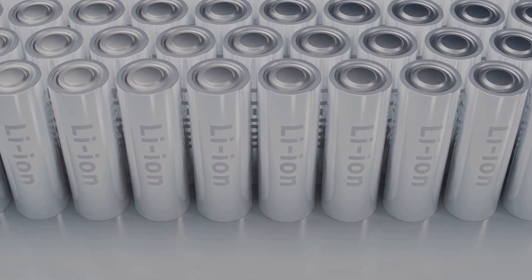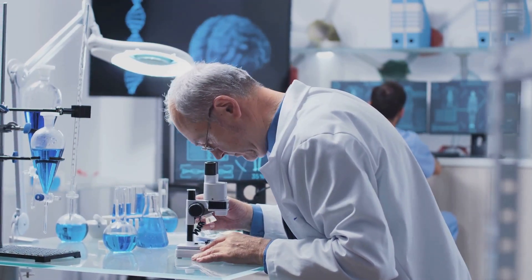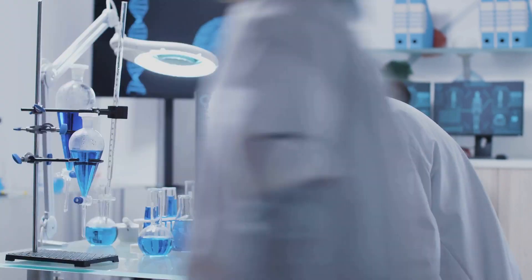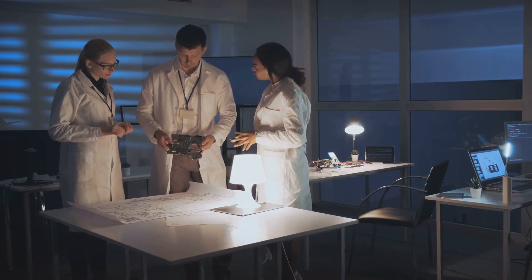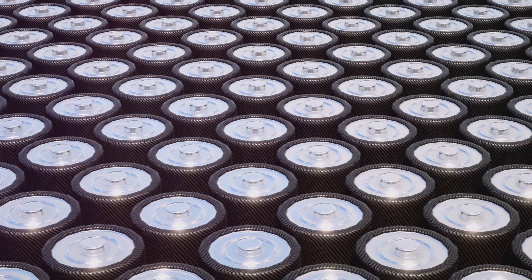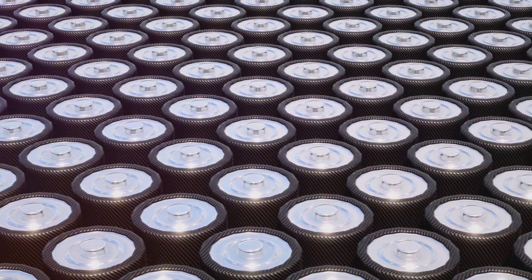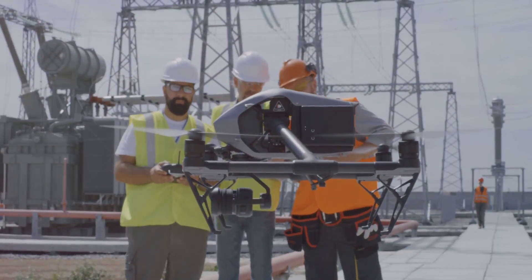Another exciting advancement is lithium-sulfur batteries. These batteries use sulfur at the cathode, offering the potential for up to five times the energy density of traditional lithium-ion cells. While there are still challenges with lifespan and stability, lithium-sulfur technology could dramatically change energy storage, especially in applications where weight is critical, like in drones or aircraft.